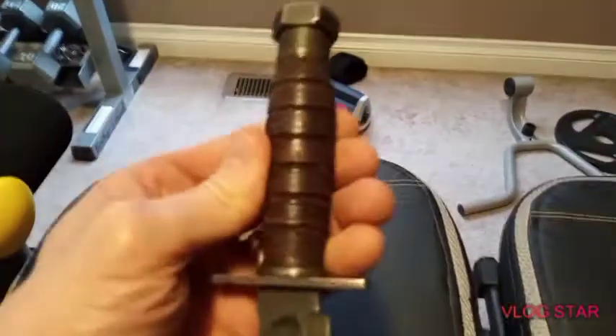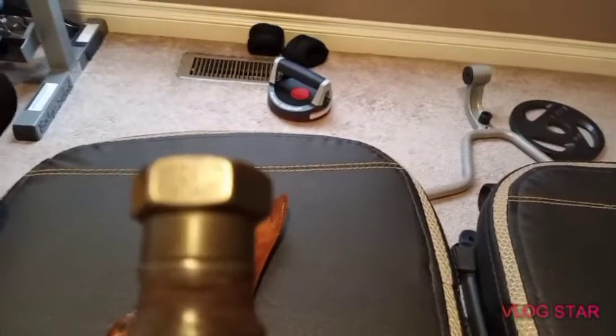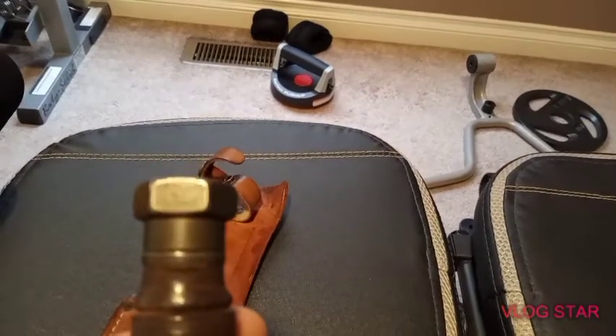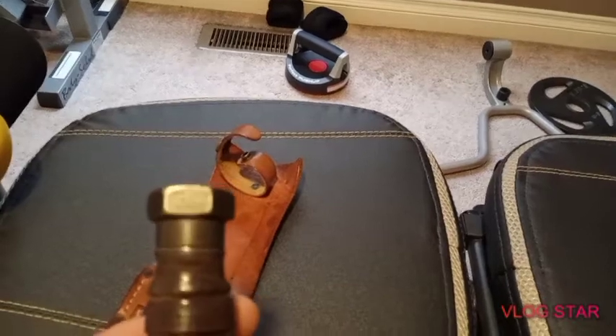It does have the stamp on there. The brand is 1967 — it's hard to read, but it's there. Camelus, New York, 1967, 5-1967.